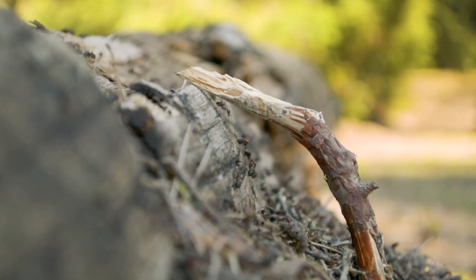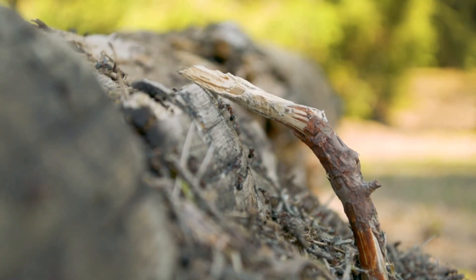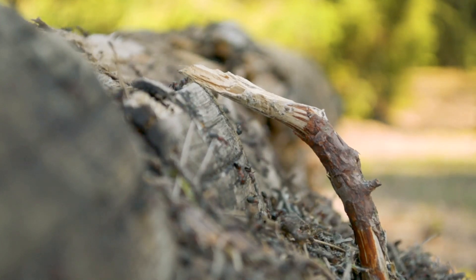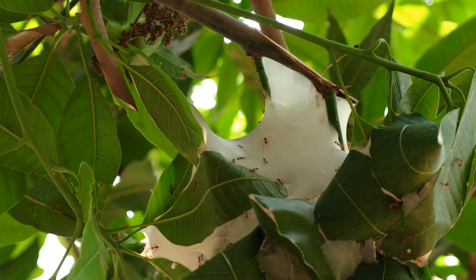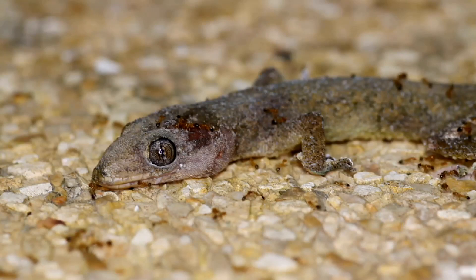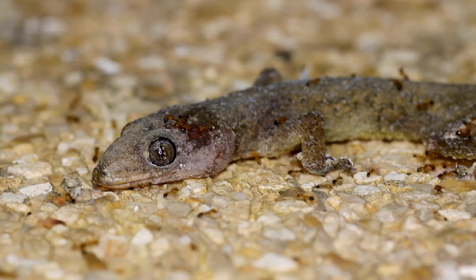So, the next time you see a line of ants working hard, remember that they are all sisters dedicated to their home. A great example of how genetics and evolution come together to create complex and efficient societies.